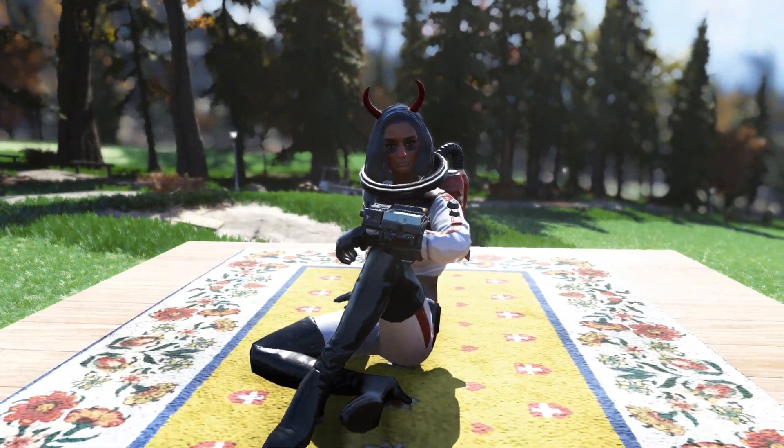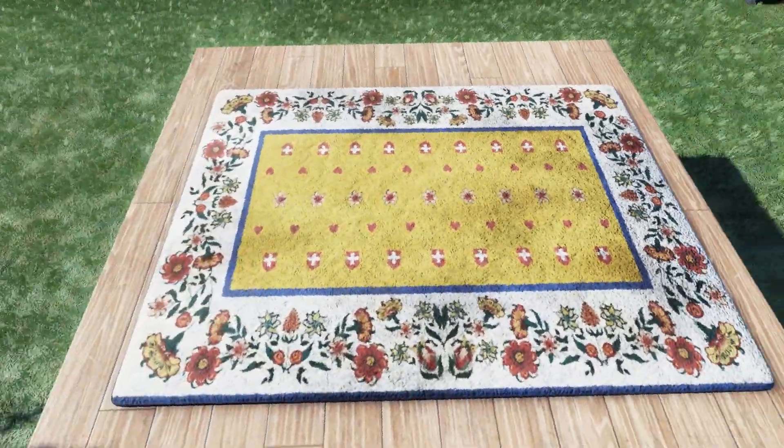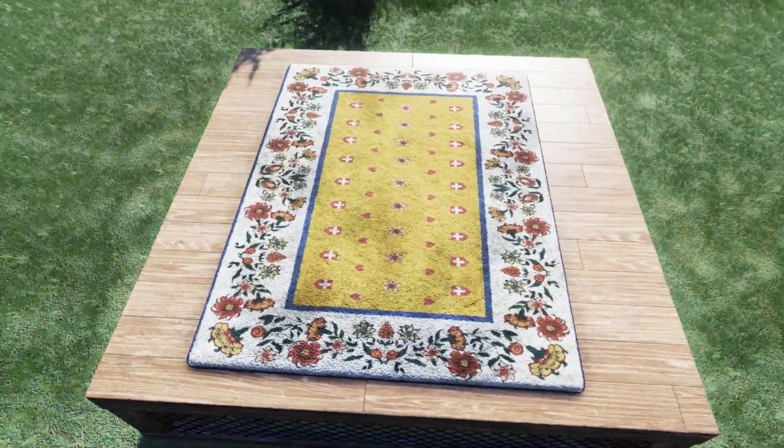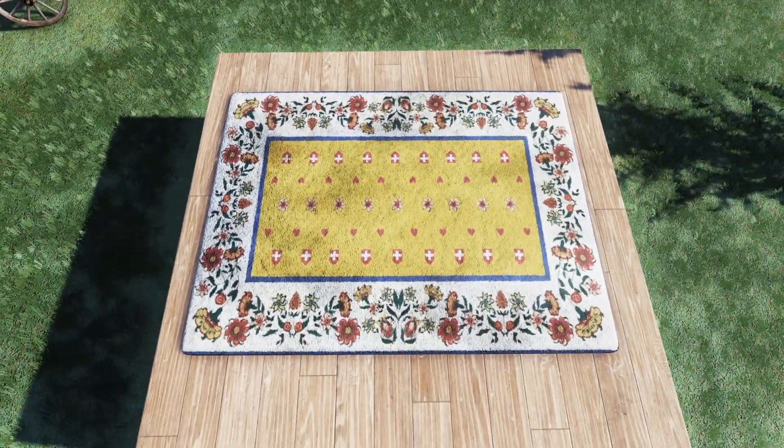Lastly for camp items is going to be this brand new Swiss carpet. This is going to cost you about the same in resources as all the other carpets — two cloth and one rubber — and the design is absolutely beautiful. For size, it is also pretty big; it almost takes up an entire floor piece.